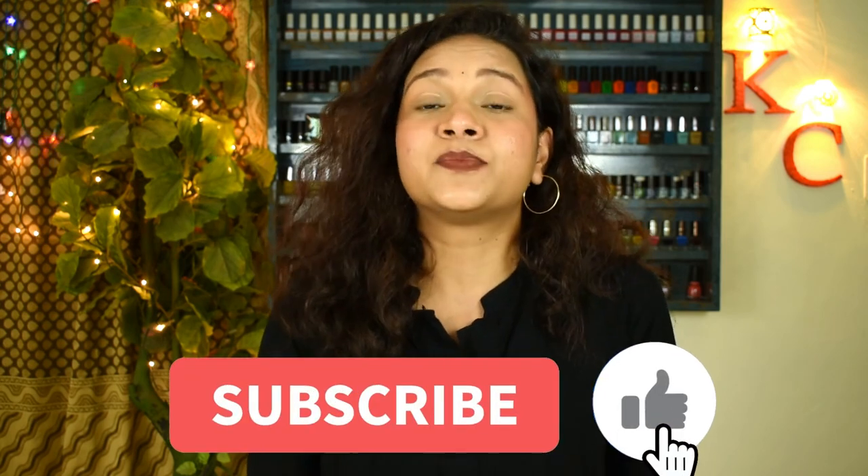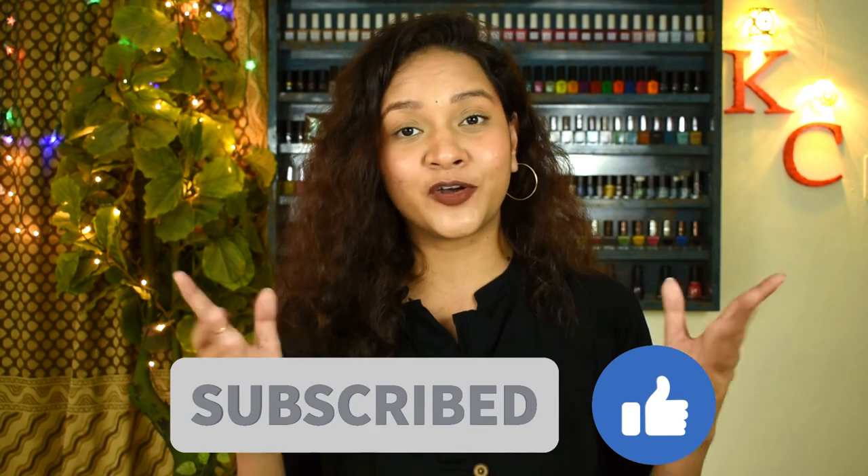That's about it for this video! If you enjoyed this swatch and review, don't forget to give it a big thumbs up, subscribe to my channel, and ring the bell to stay notified for new content. As always — maintain social distancing, stay safe, get vaccinated, be kind to the animals around you, keep yourself hydrated, and I'll catch you in my next one. Bye bye!